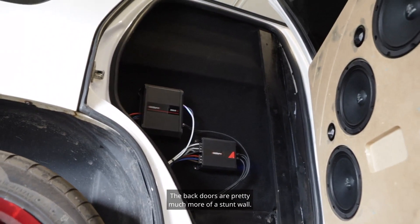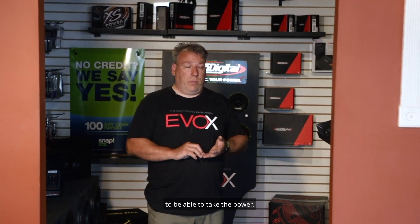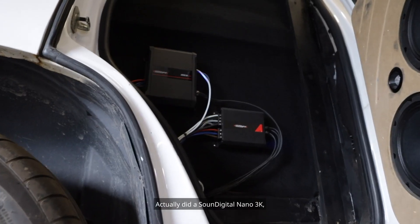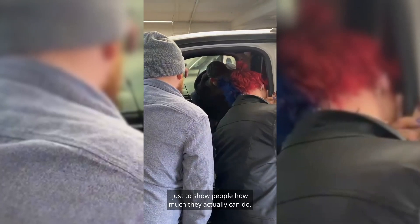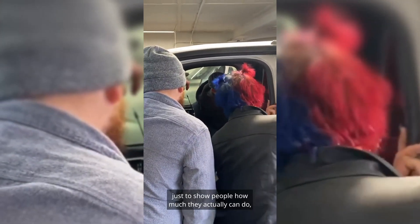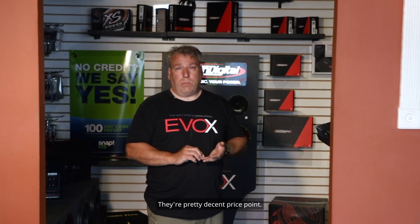The back doors are pretty much more of a stunt wall, so there's three eights in each door. They're the lower line of the Ground Zero black baskets, but I put them in there just to promote Ground Zero and show they can take the power. I actually did a Sound Digital Nano 3k just on the three eights, just to show people how much they can actually do and the price point — pretty decent price point.